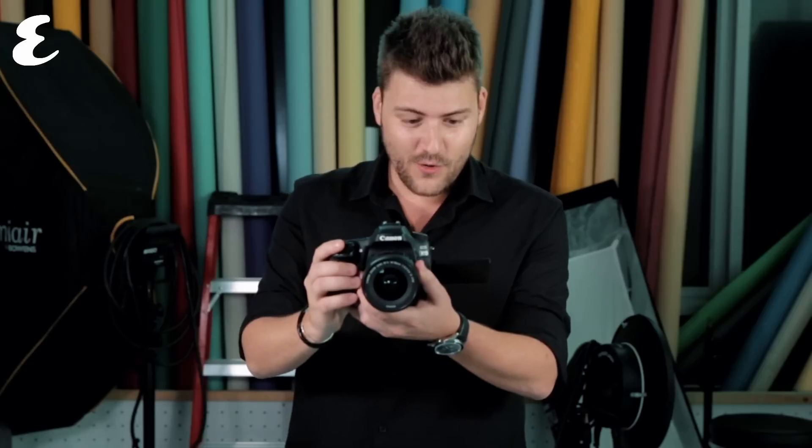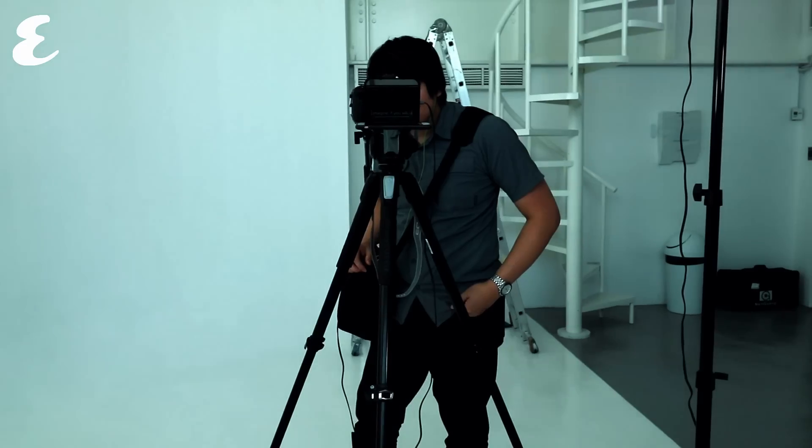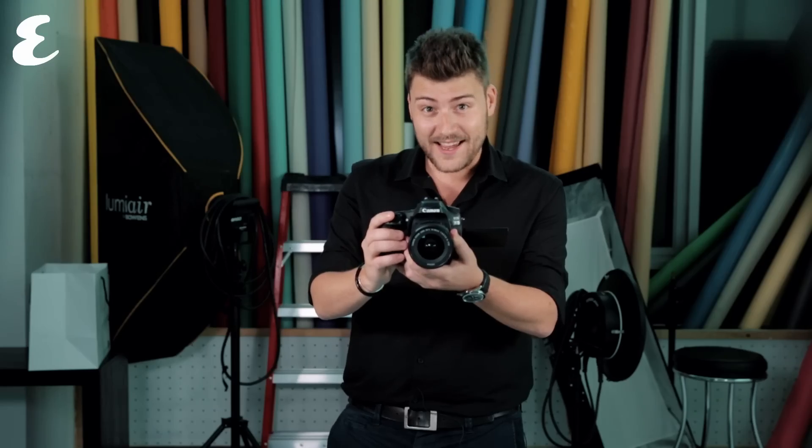So, funny enough, you're shooting me right now, but I am also recording you. How meta is that?